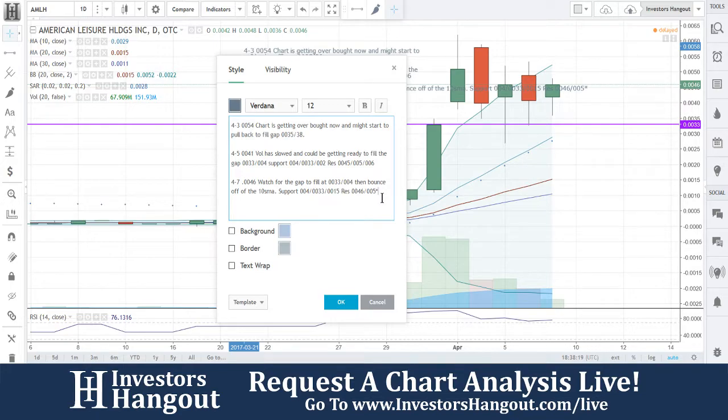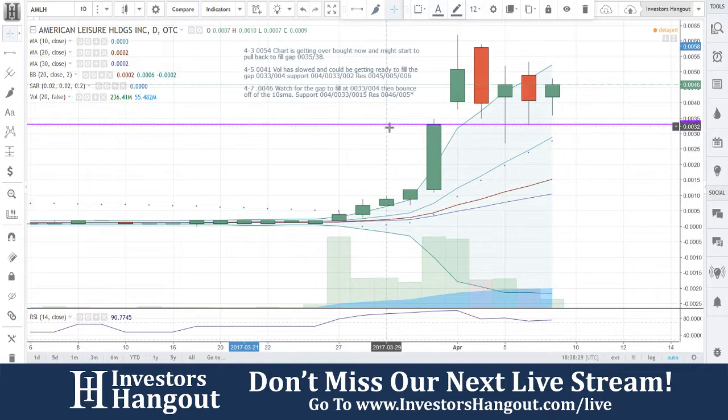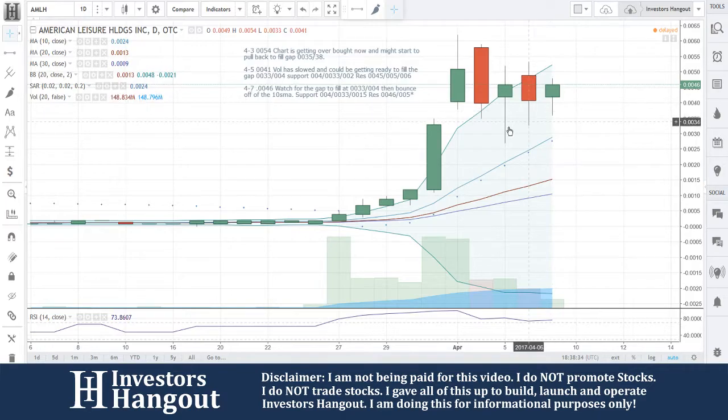That's what we're going to be watching for moving forward with this one as well. AMLH is one that we've been tracking here for a few days with the moves here. You guys have that gap here — I'd be watching for that gap to fill. A lot of you guys are probably watching this right now and saying you're crazy, it's probably never going to fill, it's going to keep going. But once it comes down to that 10-day simple moving average at 0033, let me know. We will take a look at it again then.